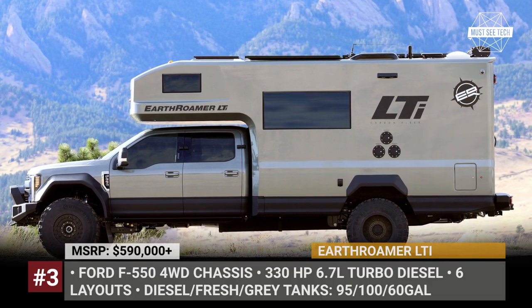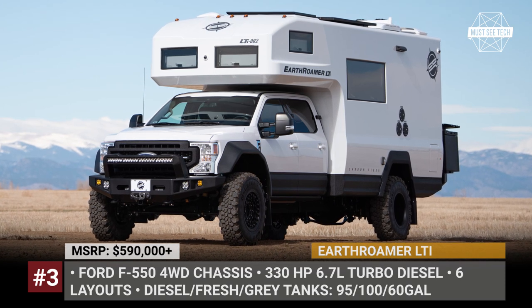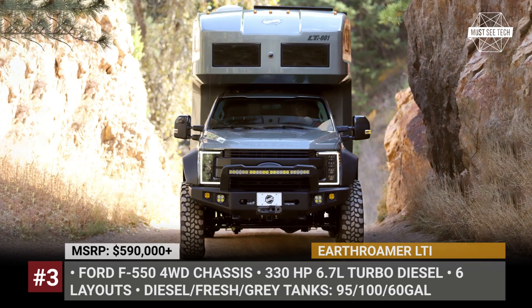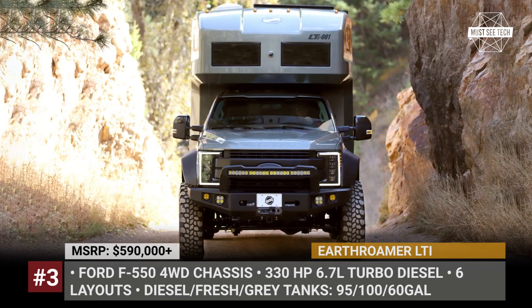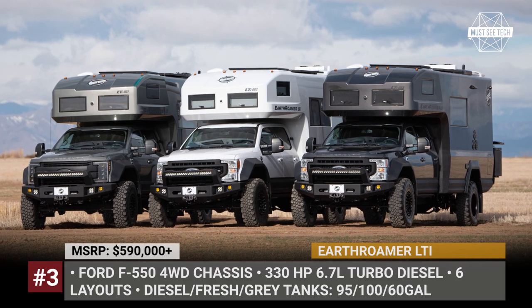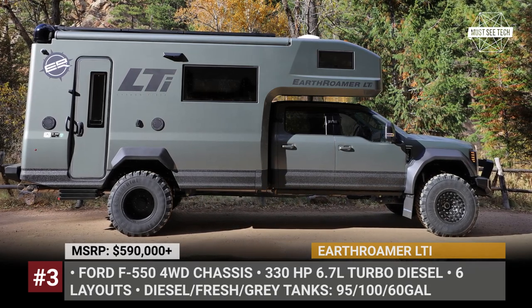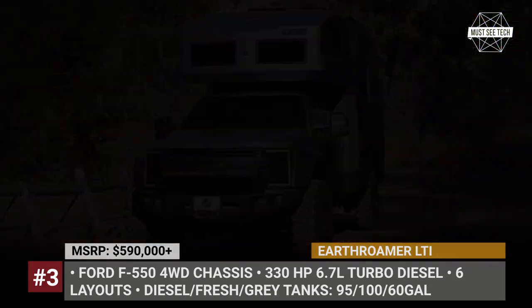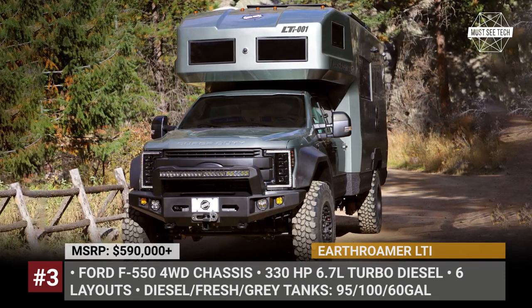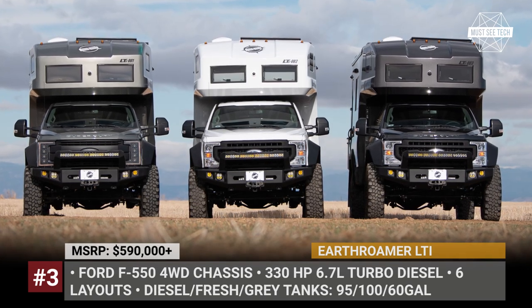EarthRomer LTI. When it comes to expedition vehicles, EarthRomer is undoubtedly one of the most recognizable names on the market, putting nearly 300 luxury motorhomes on the roads in 20 years of its existence. The LTI is the brand's most recent model that made its debut in early 2020. Boasting a full carbon fiber body, it comes sitting on the Ford F-550 four-wheel drive chassis and is built using a vacuum and fusion process that binds two carbon fiber skins to a structural foam center.